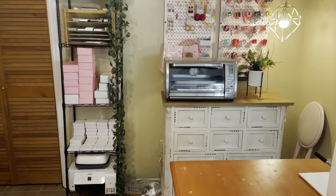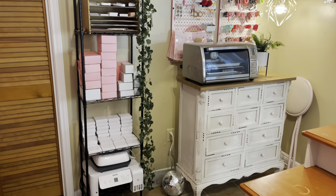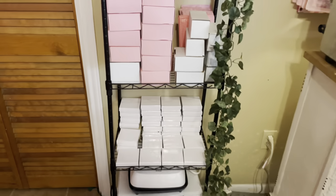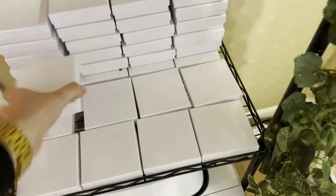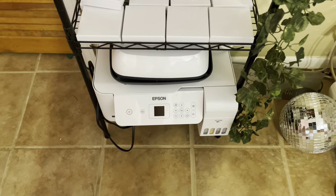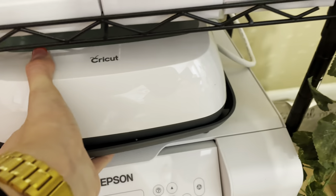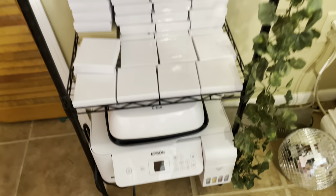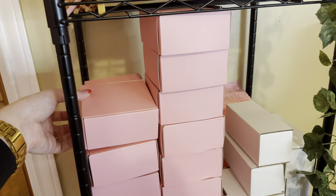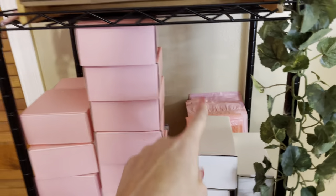This wall is super fun — I'm not done with it yet, I want to paint it but I'm not sure. This is all my shipping stuff: my jewelry boxes, my Epson for sublimation, my Cricut heat press which I just keep down there, and up here I have all my shipping boxes. I'm running a little low on bubble mailers so I ordered more and they should be in tomorrow.